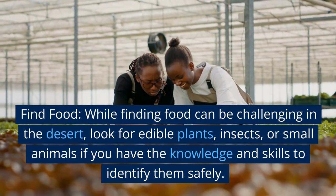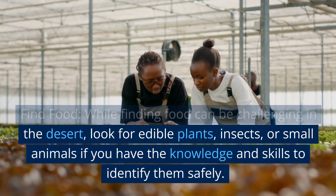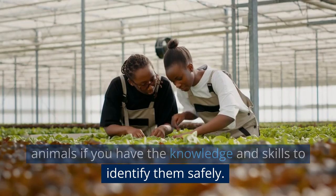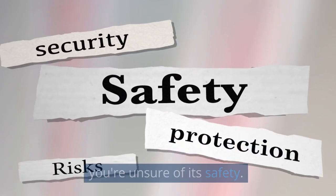Find food. While finding food can be challenging in the desert, look for edible plants, insects, or small animals if you have the knowledge and skills to identify them safely. Be cautious and avoid consuming anything if you're unsure of its safety.